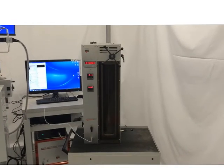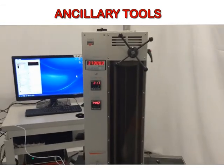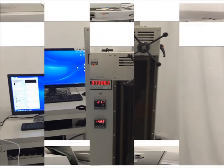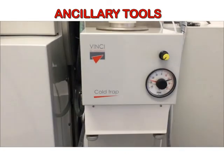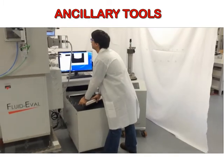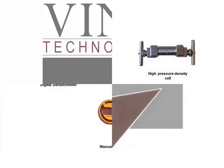A number of additional ancillary tools can be provided along with the PVT system, such as gasometers, cold traps, transfer pumps, sample cylinders, capillary viscometers, densitometers, and so on.